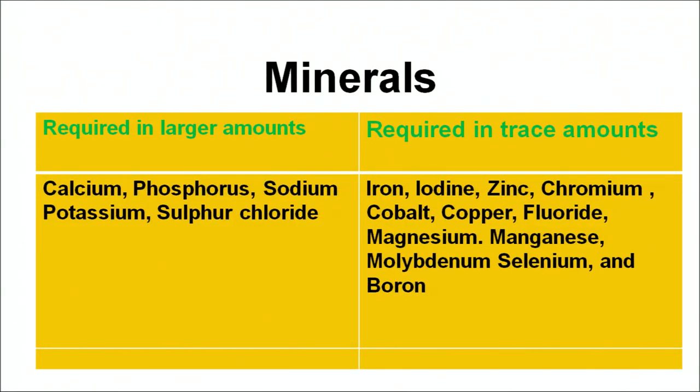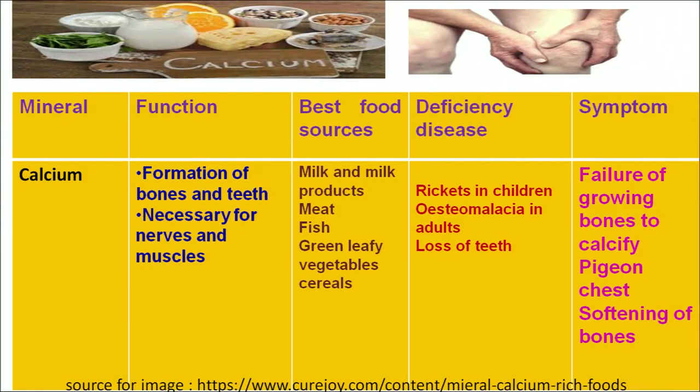The first mineral is calcium. Calcium is required for the formation of bones and teeth, absorption of vitamin D, and proper functioning of the nerves and muscles. Best food sources are milk and milk products, green leafy vegetables and fish. A calcium deficiency results in rickets in children and osteomalacia in adults — symptoms include pain in joints and bones, failure of growing bone to calcify, a pinching type chest and softening of bones. The next mineral is iron, an important constituent of the body. Iron is essential for the formation of hemoglobin and acts as a source of oxygen transport.